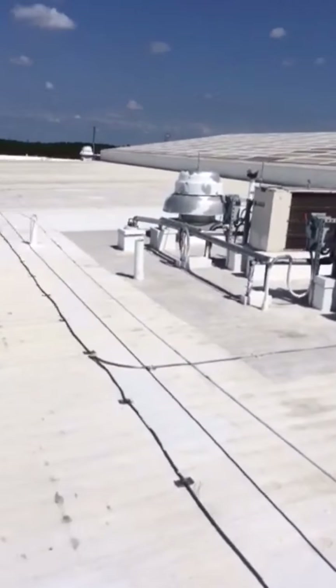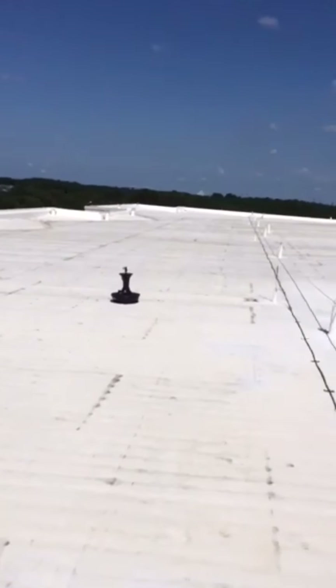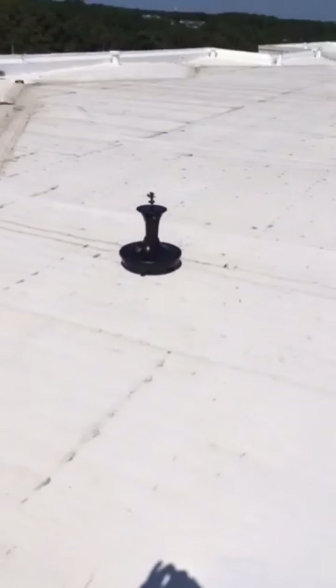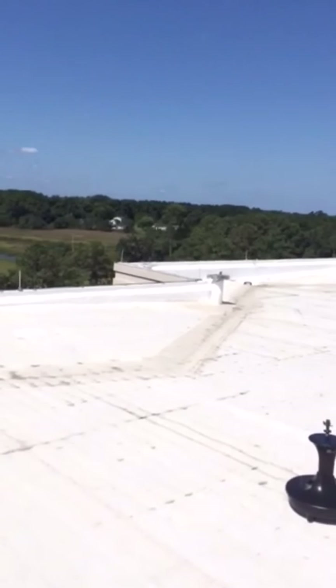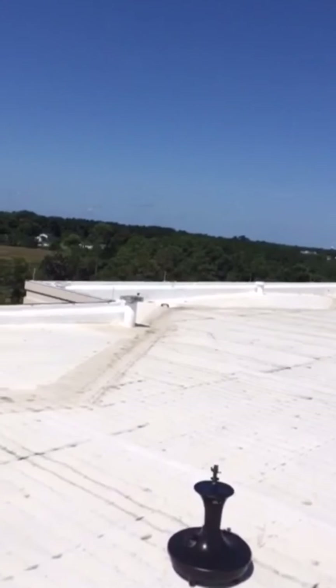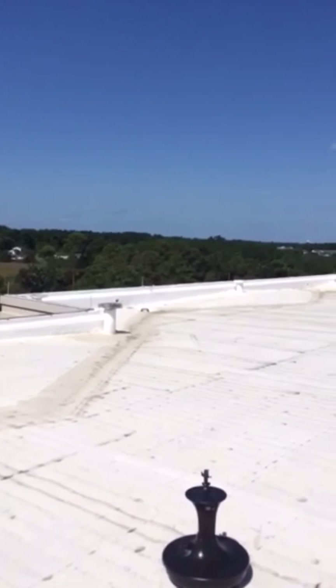With these three deterrents, we have saved any maintenance that's had to be done to this hundred and fifty thousand dollar roof, and the clients are extremely pleased. If you need bird deterrent for your business, get the job done right the first time and call the pros.